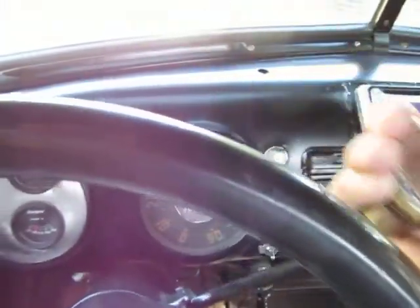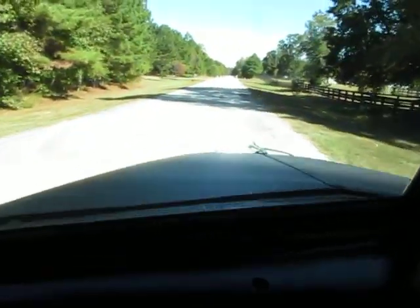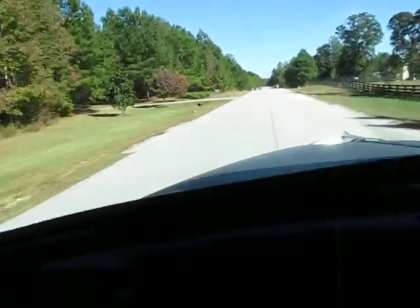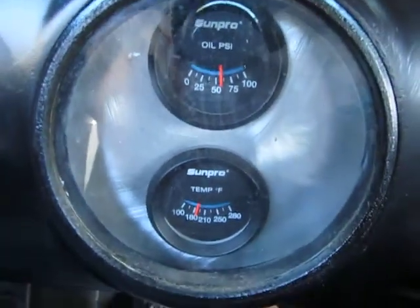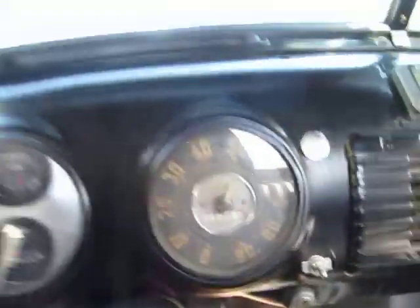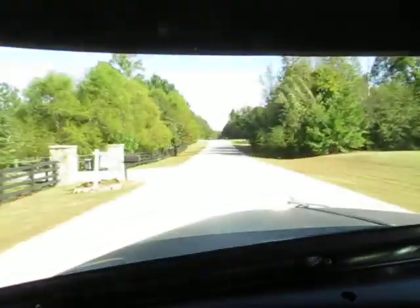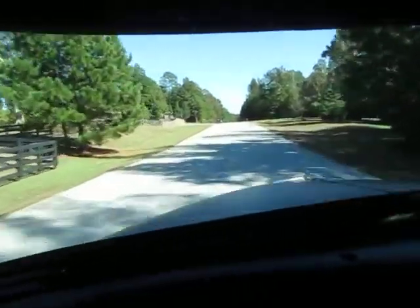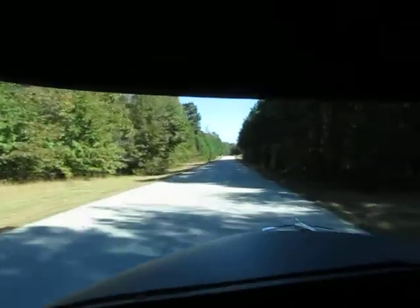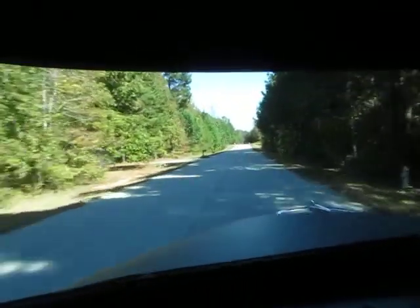She's got a 350 V8 automatic transmission. It's got good running Centpro gauges in it — good oil pressure, runs at about 185. It's got power steering and power disc brakes. The old truck drives really good, good and straight. I don't really have the old truck wander because you've got the front clip on it.